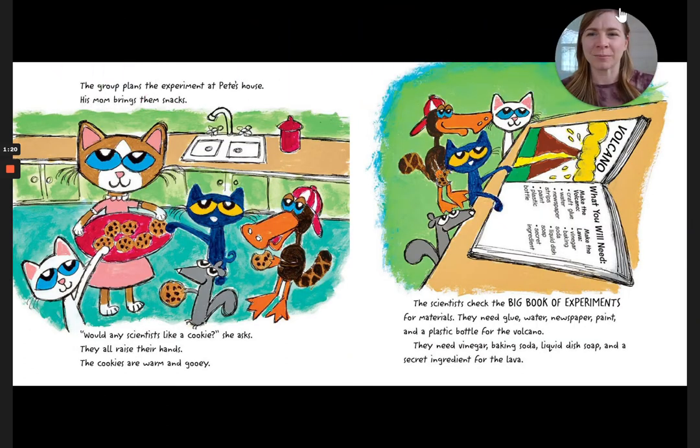The group plans the experiment at Pete's house. His mom brings them snacks. Would any scientist like a cookie, she asks. They all raise their hands. The cookies are warm and gooey. The scientists check the big book of experiments for materials. They need glue, water, newspaper, paint, and a plastic bottle for the volcano. They also need vinegar, baking soda, liquid dish soap, and a secret ingredient for the lava.